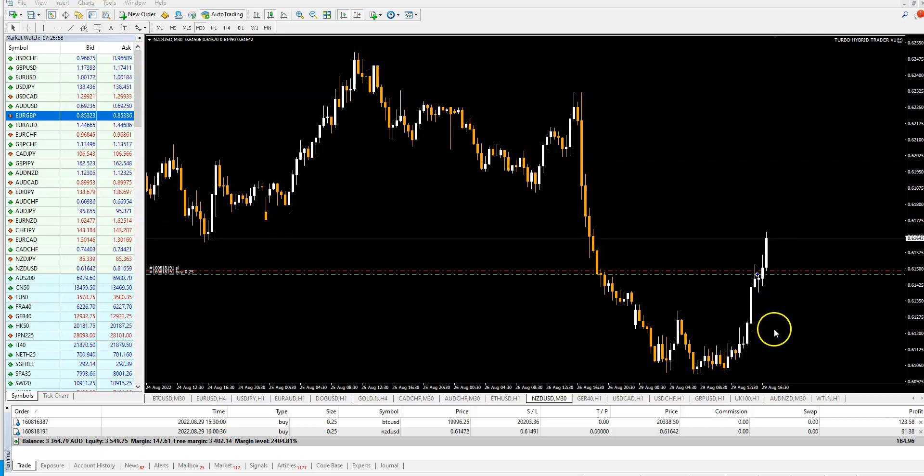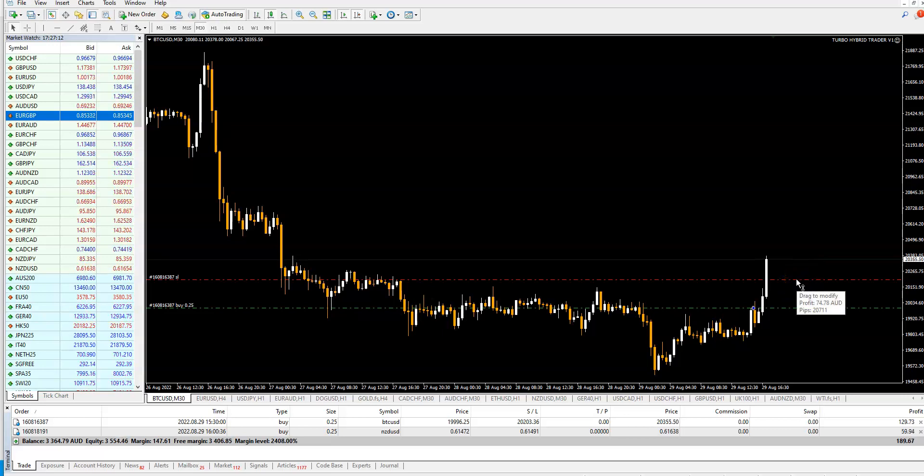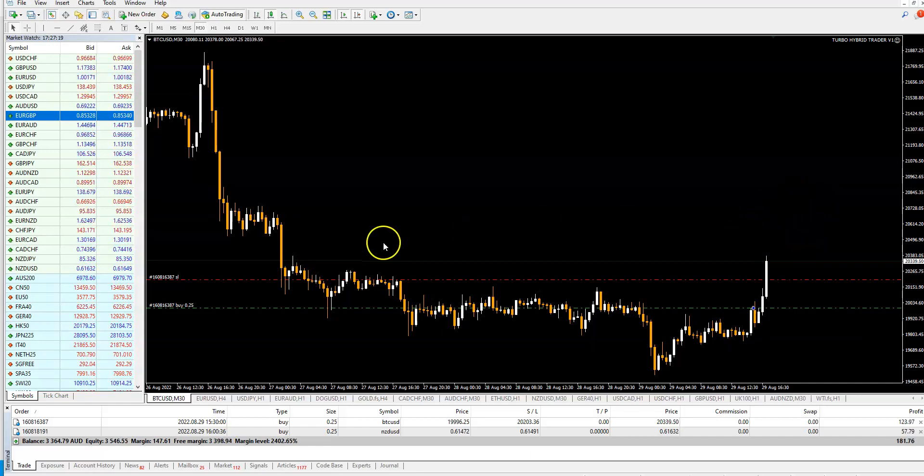We also have a Bitcoin trade on M30. You can see that the stop-loss is already here, so the minimum we can make is $74. As I already explained, we don't have a take profit because this expert advisor is a smart, new type of software.